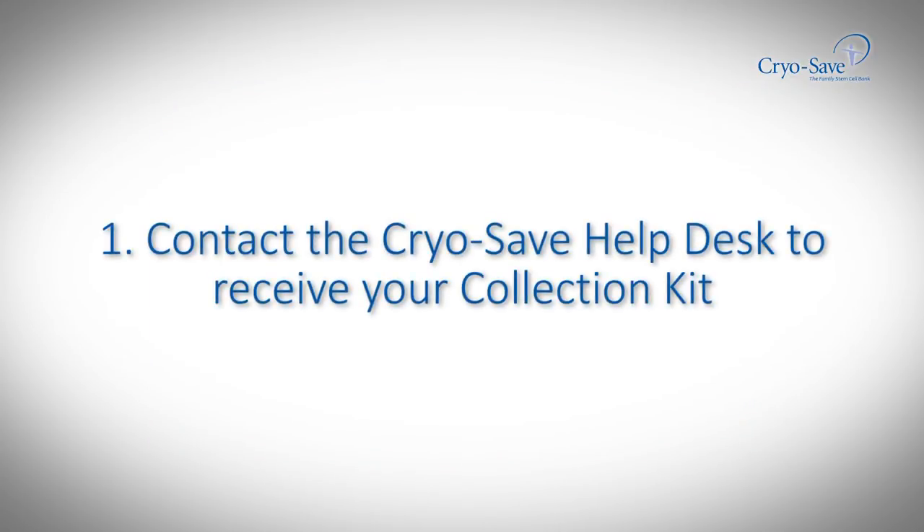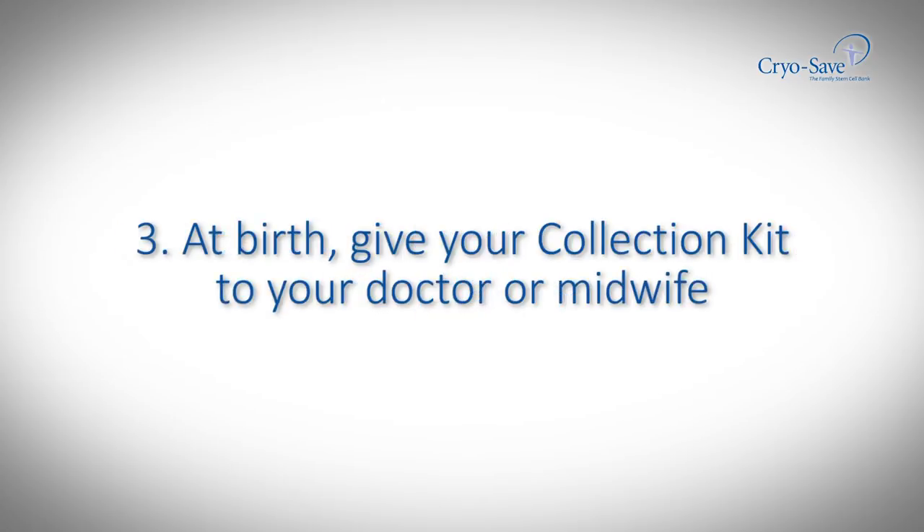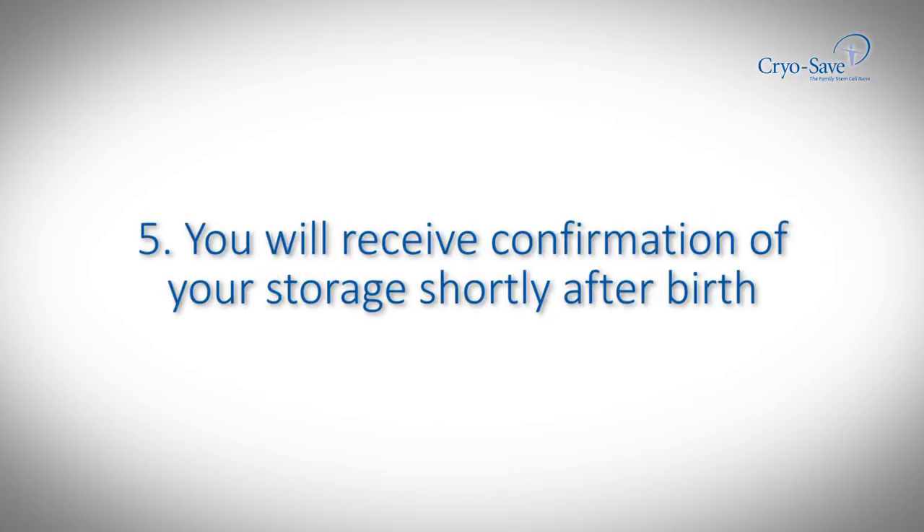Step 1: contact the CryoSave help desk to receive your collection kit. Step 2: pack your collection kit with your hospital bag. Step 3: at birth, give your collection kit to your doctor or midwife, who will perform the collection for you. Step 4: contact CryoSave immediately after birth to collect your kit. Step 5: you will receive confirmation of your storage shortly after birth.